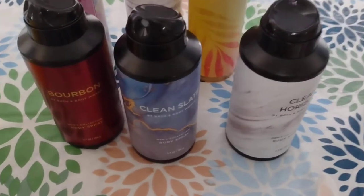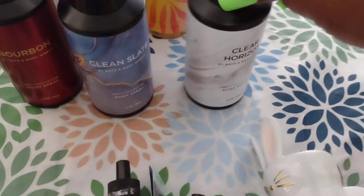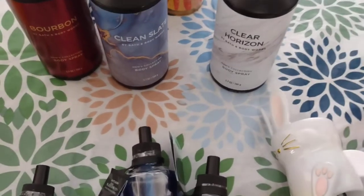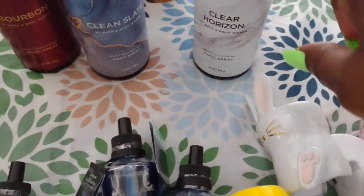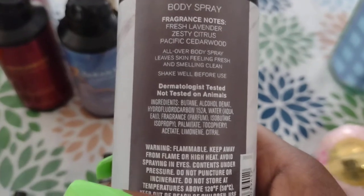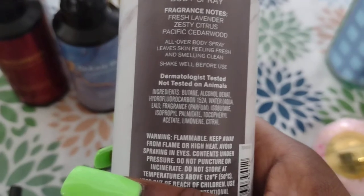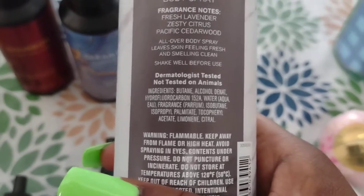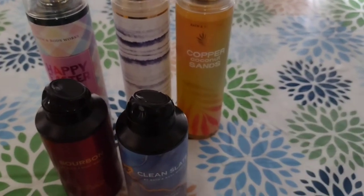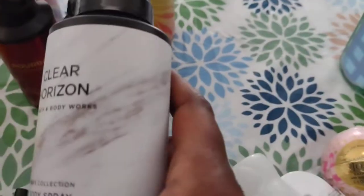Then we got some men's fragrances - one for Jeremiah, one for Logan, and one for my husband. I got Clear Horizon for Logan because it didn't have such a strong scent - he's still young but I'd like to spray him a little before school. The fragrance notes are fresh lavender, zesty citrus, and Pacific cedarwood. It's an all-over body spray, dermatologist tested, not tested on animals. The body sprays that day were buy three, get three free, so we got three men's fragrances and three women's fragrances. These were originally $14.50.